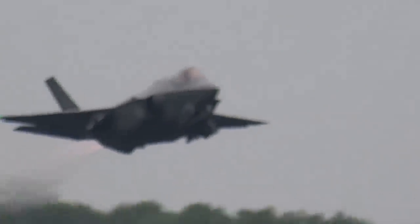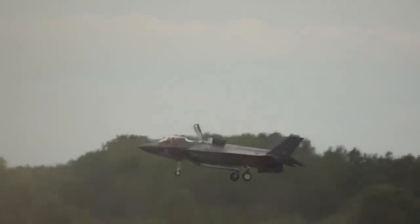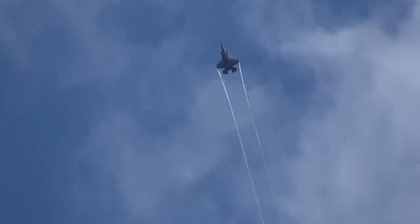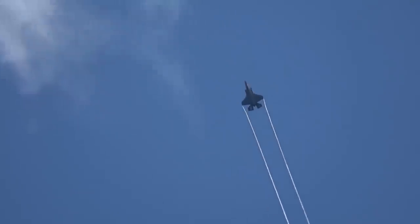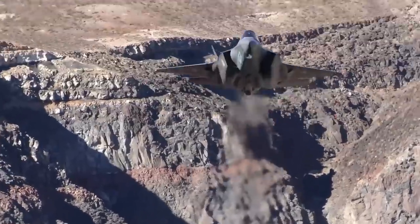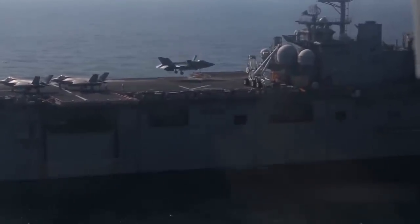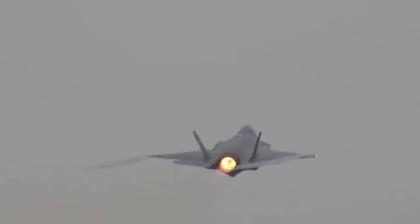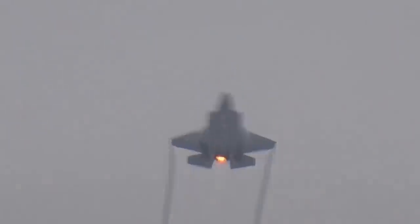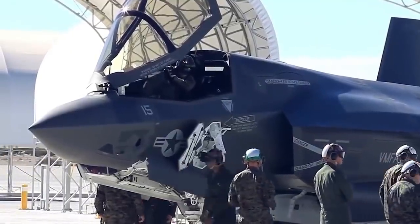The F-35 strengthens national security, enhances global partnerships, and powers economic growth. As the most lethal, survivable, and connected fighter jet in the world, the F-35 gives pilots the critical advantage against any adversary, enabling them to execute their mission and come home safe. The F-35 brings a decisive advantage to the battle space, providing an asymmetric advantage across the multi-domain spectrum.